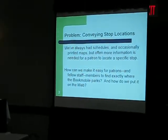Before I was the web administrator, I was a reference intern at the desk, and as an intern, they staffed me at times when nobody else wanted to work, which was weekends, when there wasn't somebody to refer to. One of the questions I dreaded the most was: can you tell me where the bookmobile is today?